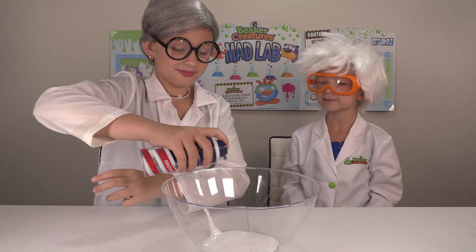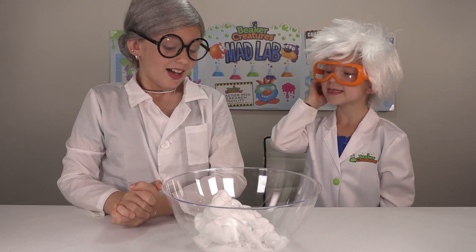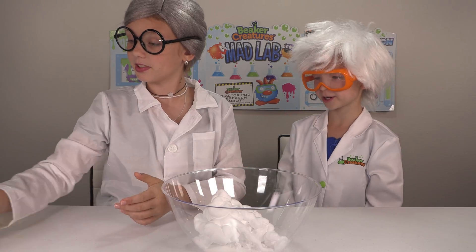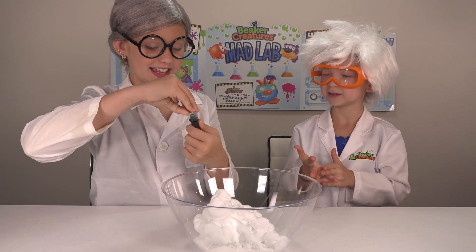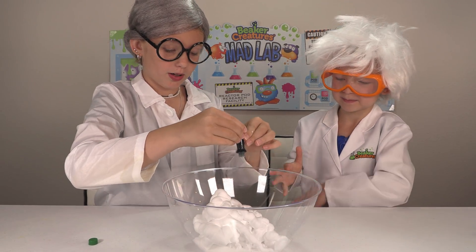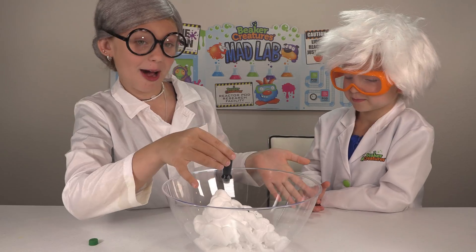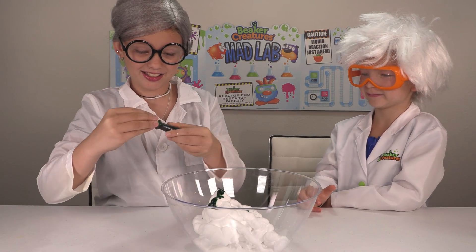Next step is some shaving cream. I'll tell you when to stop — right about there. Now add some food coloring. We have green today. How many drops exactly? About six. It does not come out in drops — okay, that's good enough.